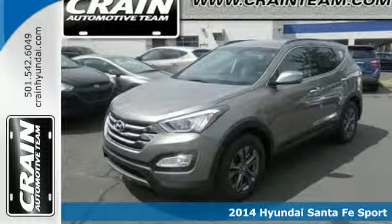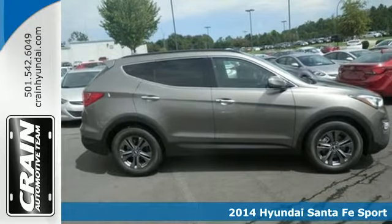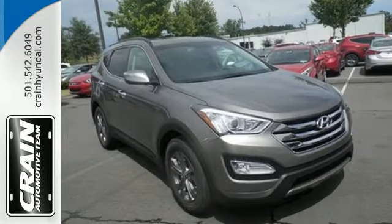It's a 2014 Hyundai Santa Fe. Stand out in a crowd with this blend of performance and comfort. You will marvel at the details such as keyless entry, Bluetooth technology, and BlueLink telematics system.